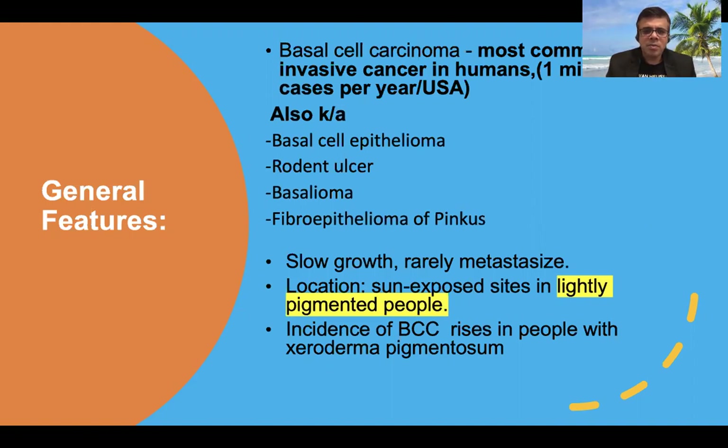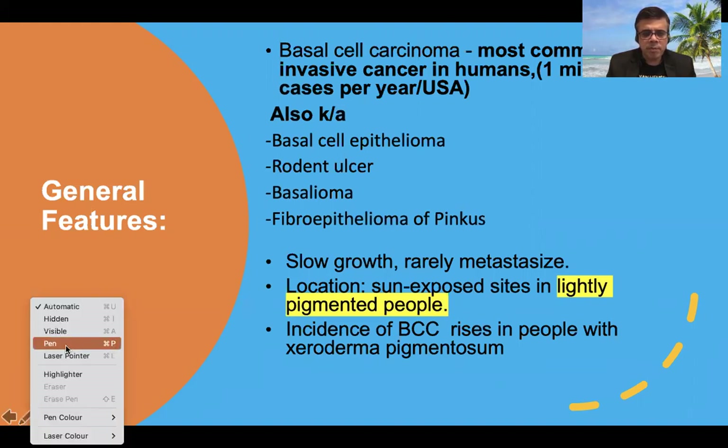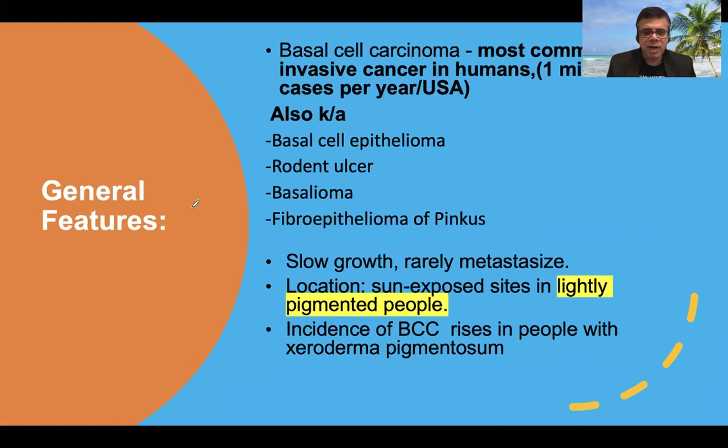Basal cell carcinoma is also called basal cell epithelioma, rodent ulcer, basalioma, fibroepithelioma, and pincus. Most commonly we term it as rodent ulcer due to a slow creeping growth into surrounding structures. It rarely metastasizes to distant sites, but local invasion is the most characteristic feature.